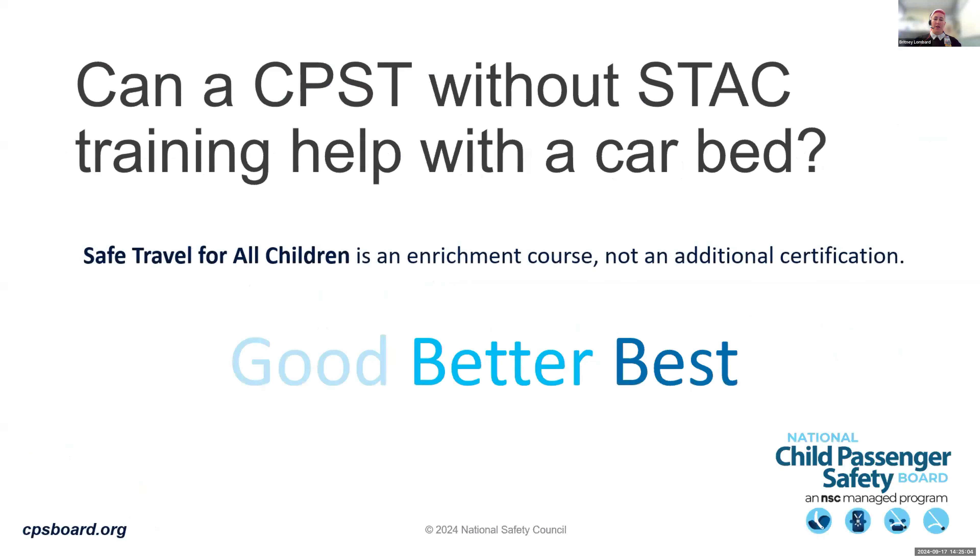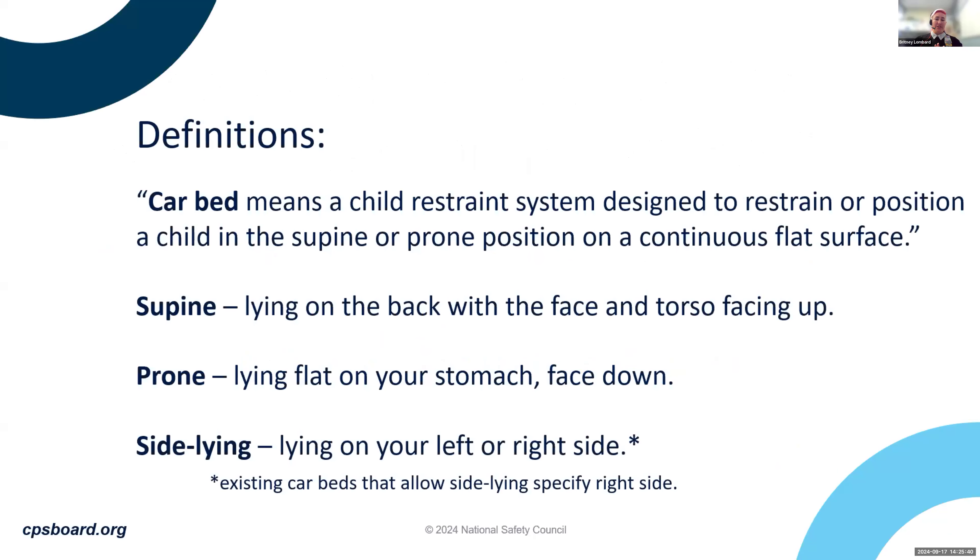CPSTs often wonder if they can help with a car bed without taking the STAC enrichment course. Using the good-better-best model: best is to find a CPST who has completed the STAC course, but CPSTs can still help with car beds — read the manual and reach out to manufacturers with questions. Per NHTSA's FMVSS definition, a car bed is a child restraint system designed to restrain a child in the supine or prone position on a continuous flat surface. Supine means on their back; prone means face down on their belly. Side-lying car beds specify the infant must lie on their right side.